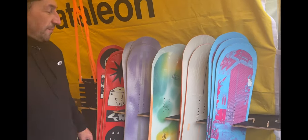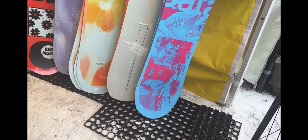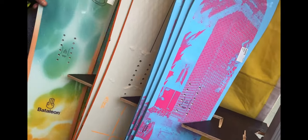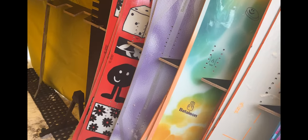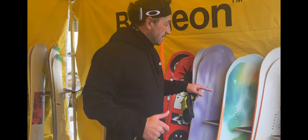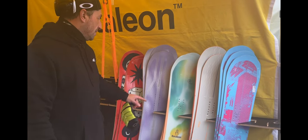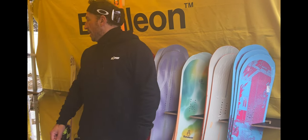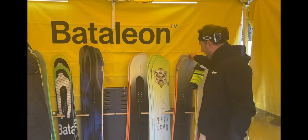There's a women's range from Battalion with loads of poppy colors — really nice stuff. You've got the Feel Better here, which is an amazing board with good flex. It's a great board for a woman who wants to get into snowboarding and progress fast, while also taking her riding to the next level and building confidence.